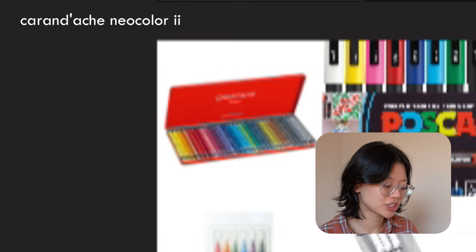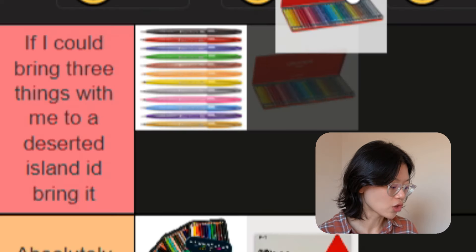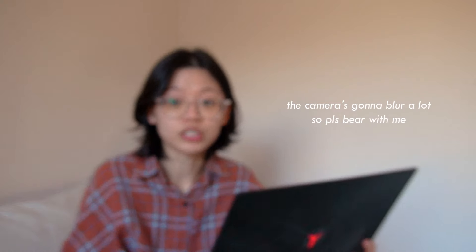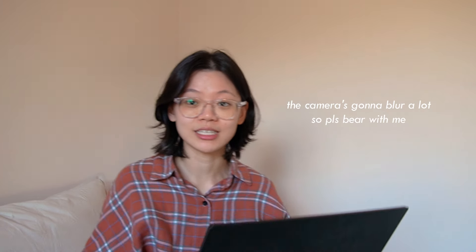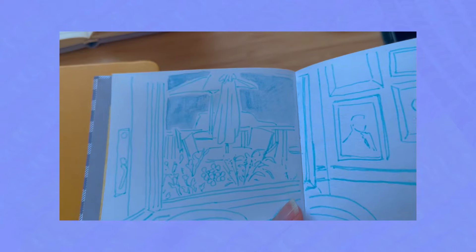We got the Caran d'Ache Neo Color II. Island tier all the way — I love this to death. Don't care if it cost me a kidney. It's worth it. If you don't know what Neo Colors are, they're basically wax crayons, but water soluble. That means if you use water on them, they have that watercolor effect. And that is just genius.